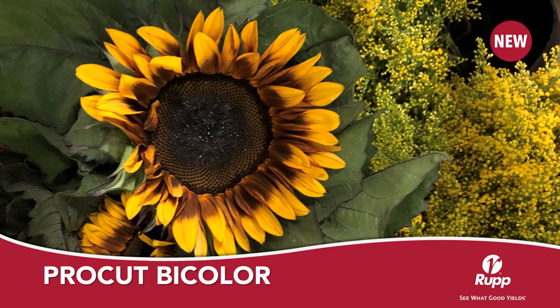No sunflower says Autumn better than ProCut Bicolor. These single stem sunflowers are an excellent addition to your sunflower program, especially in the fall with their mahogany red and orange petals.